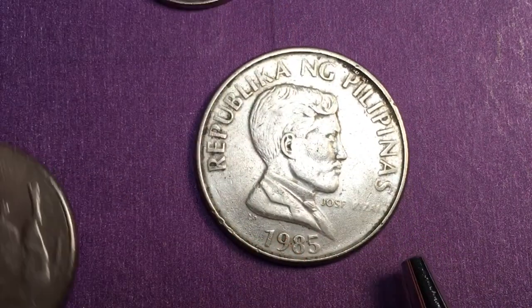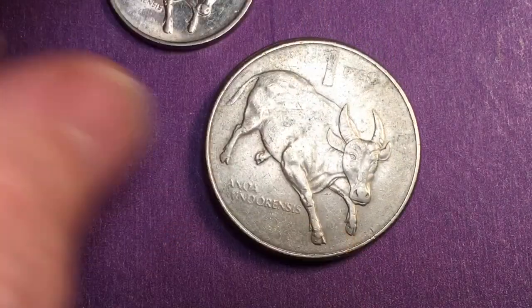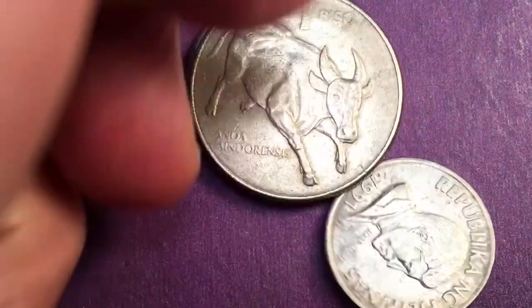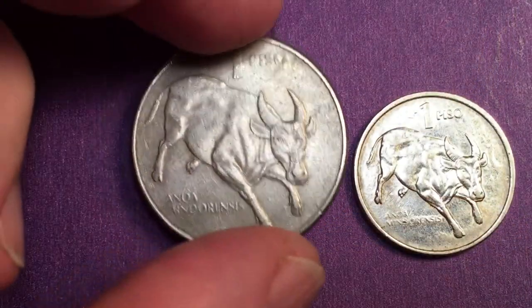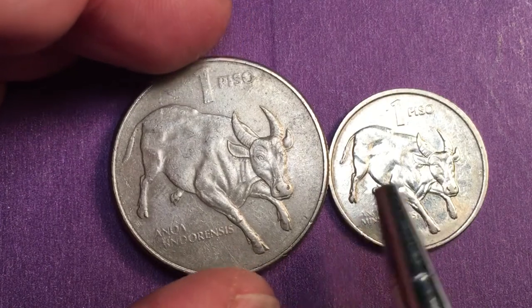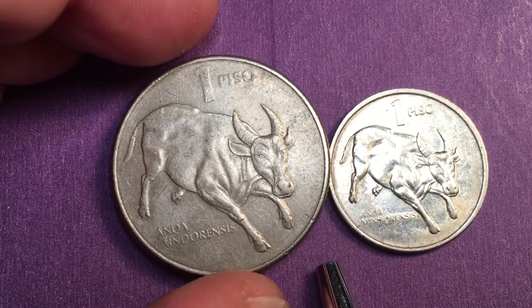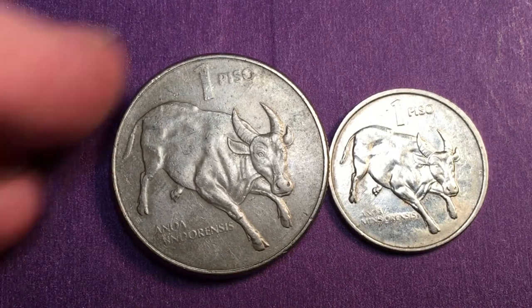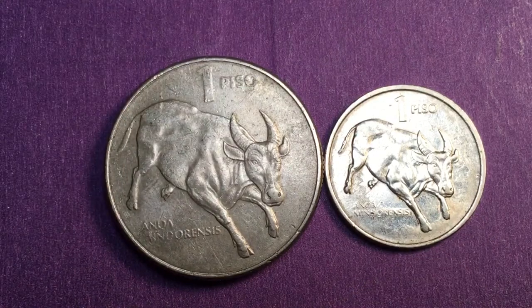So we have the 1 peso coin from the Philippines — Republika Nang Pilipinas, 1985 — just a magnificent coin. Some people say here's the parent and here's the child. If you look at them you can see they have the exact same engraving, with really no change other than the size. Have a great day — we'd love to have you subscribe to our channel and leave any comments in the comment section.